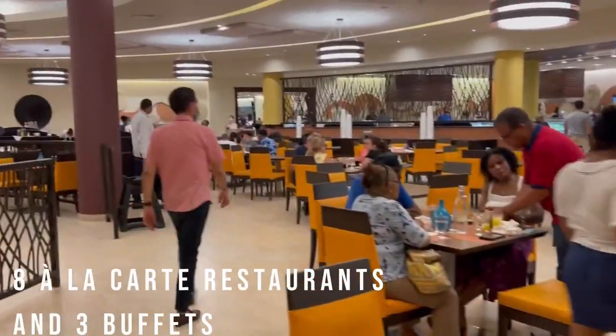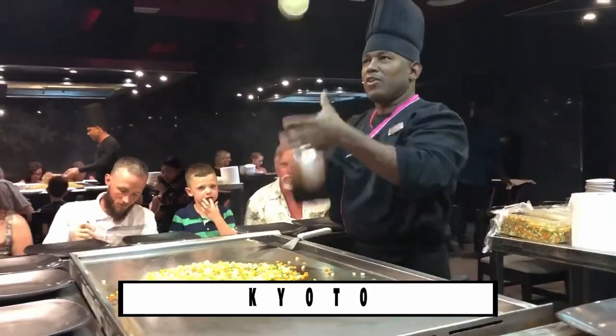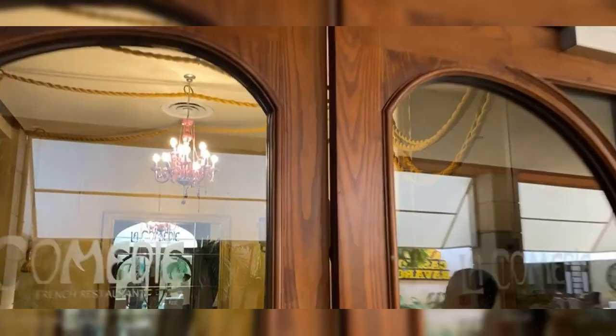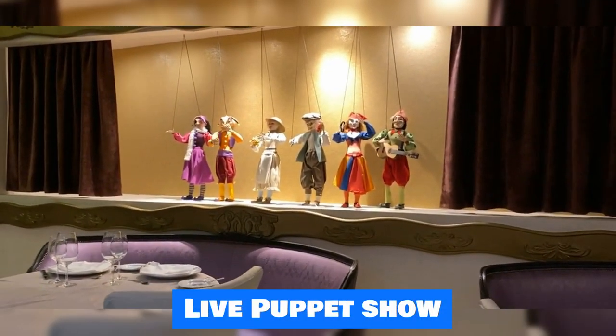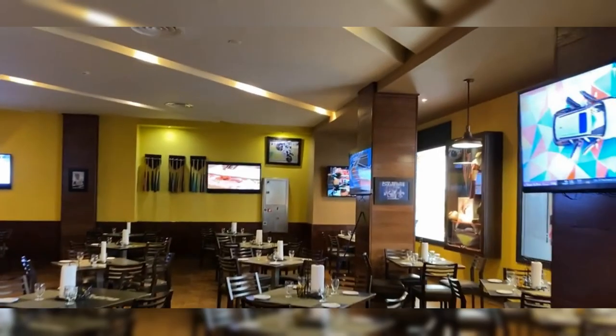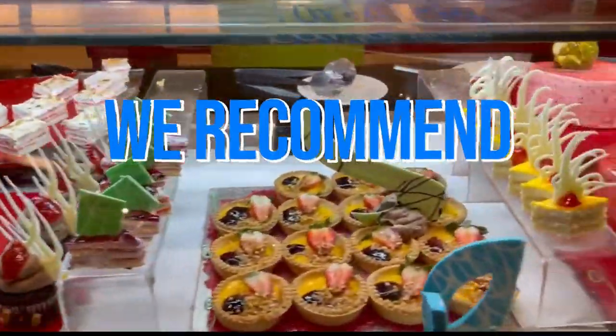There are eight à la carte restaurants and three buffets at the Barcelo Bavaro Palace. La Dolce Vita provides savory Italian food in a very Italian setting, and Kyoto is noted for its delectable Japanese cuisine. La Comédie, a French restaurant, is where you can enjoy your meal while listening to fine music and taking in the grand surroundings — occasionally there is even a live puppet show. Please keep in mind that all reservations must be made during your stay. The Barcelo Bavaro Palace caters to all tastes by presenting cuisine from many countries, so we recommend you try them all.